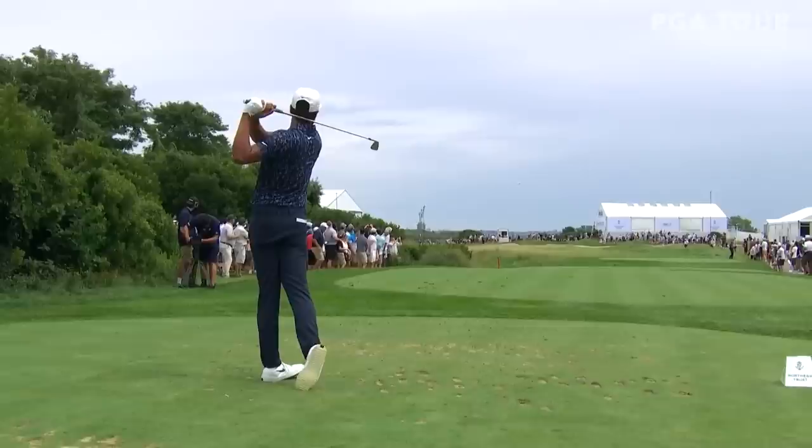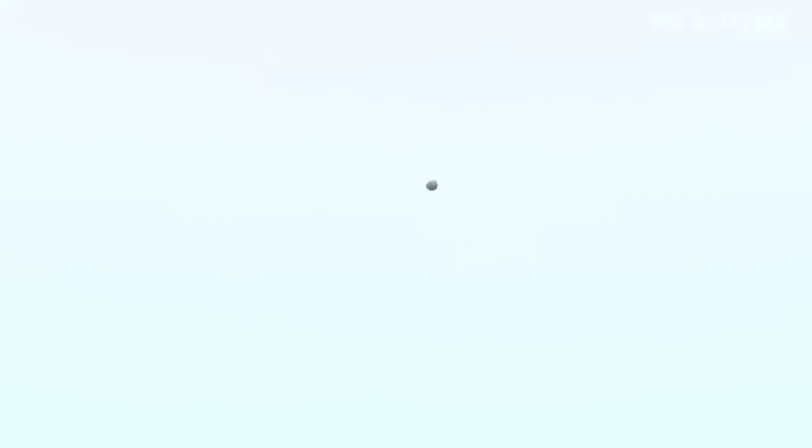Third round of the Northern Trust. Rahm safely on the green, now Finau. Don't let it down! That's also a 5-iron — Rahm hit 5-iron. There's something about a New Jersey, New York crowd, isn't there?